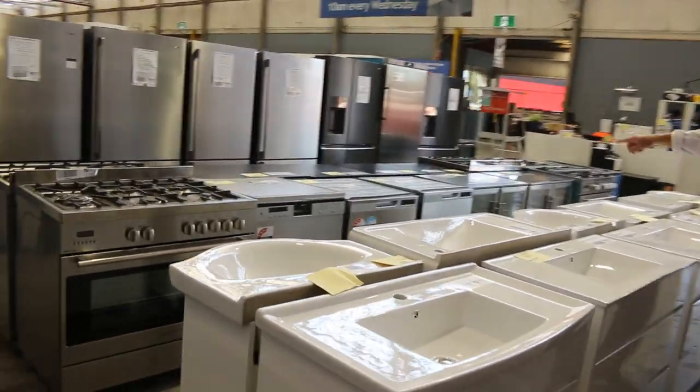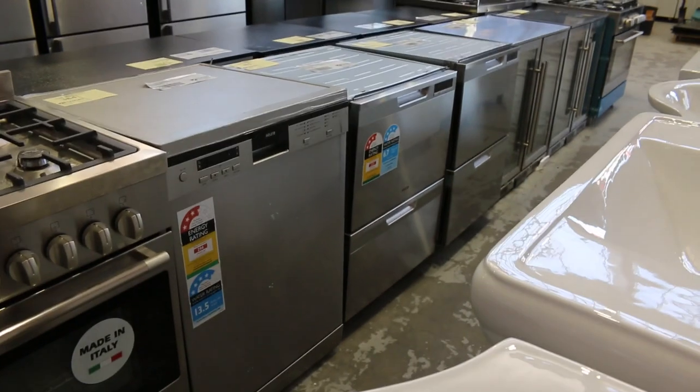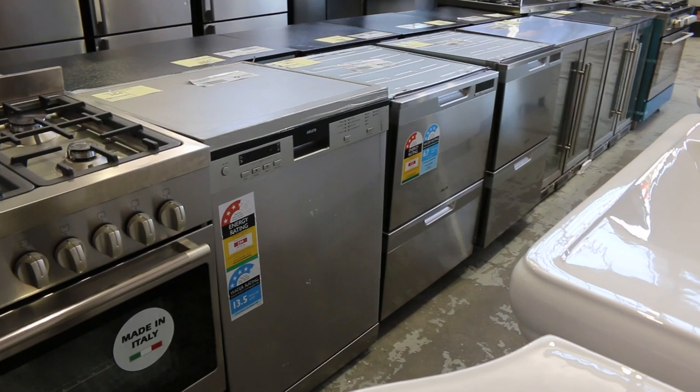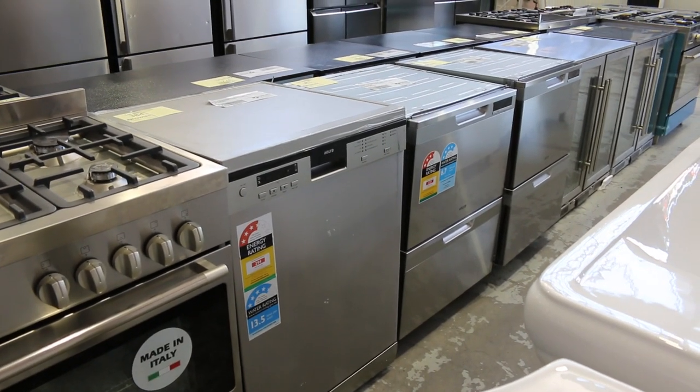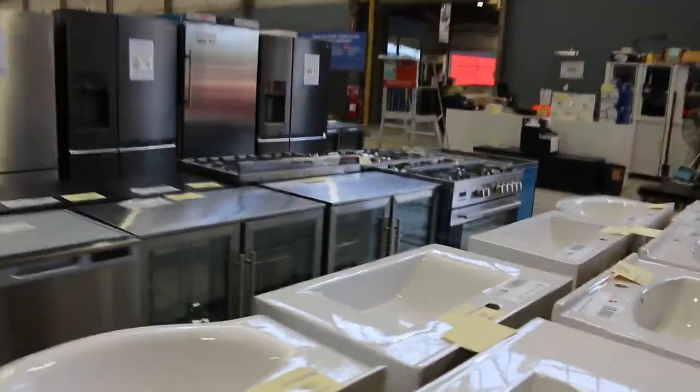Just rolling back now — nice to see some dish drawers have come through as well. There's a very heavily featured Euro dishwasher, lot 384 — check that one out. If you're looking for a deluxe model, I can see lots of different washing functions on that. That'll be a nice one, plus those dish drawers. Always good to have those come through.